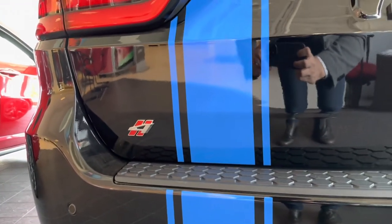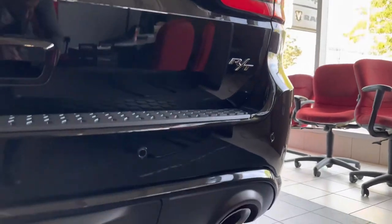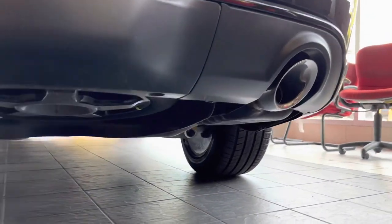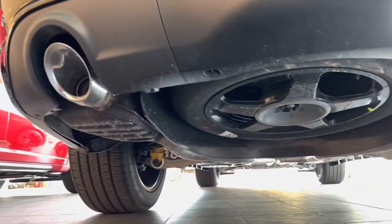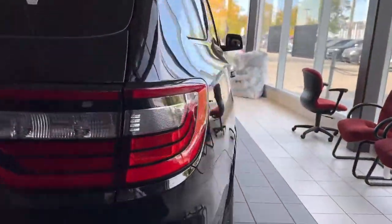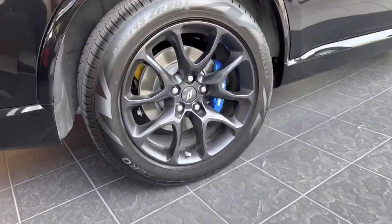It has track, sport, snow, and tow drive modes, as well as a retuned SRT performance exhaust — and you can already hear that nice rumble. The Mopar Edition also includes performance pages, a retuned SRT active noise cancellation, electronic limited slip differential, and SRT active damping suspension.